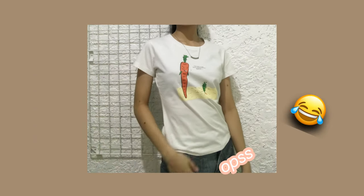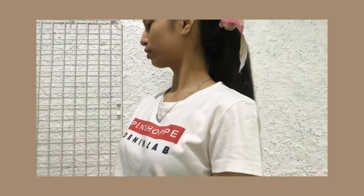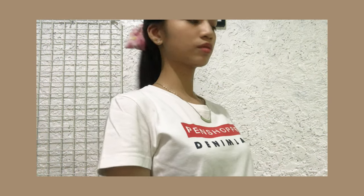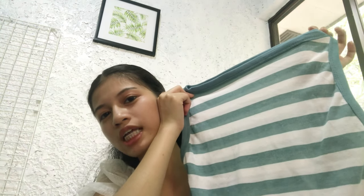The fourth top na nakuha ko is this one — white din siya, may carrot siya dun sa gilid. May mga white tops na akong bago, meron na pang yung dalwa. Let's go to the fifth top — guess what? It is also white, and from pen shop naman siya. Let's go to the next one. The next top is this one — types na blue, green and white.